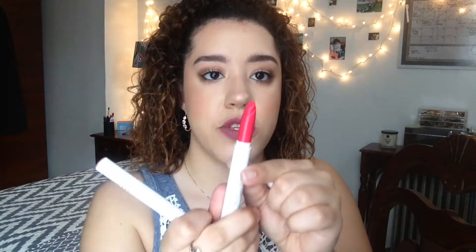From ColourPop I also have the Lippy Pencil in Lumiaire. I have two Lippy Sticks — this one is in the shade Toucan. So pretty. I cannot wait until it starts to get really nice out so I can wear these colors. And I have the OG Lumiaire, which is the one I have on my lips right now.